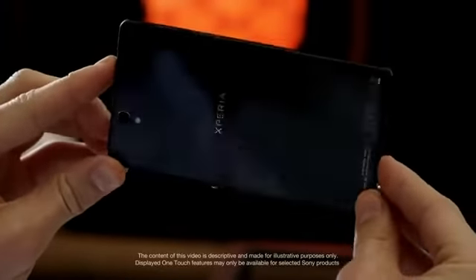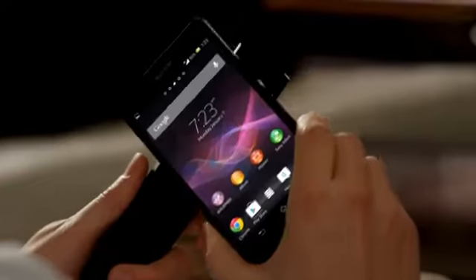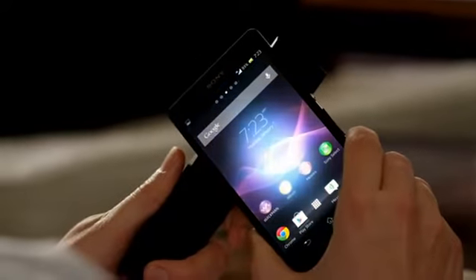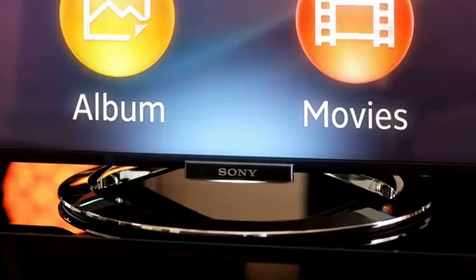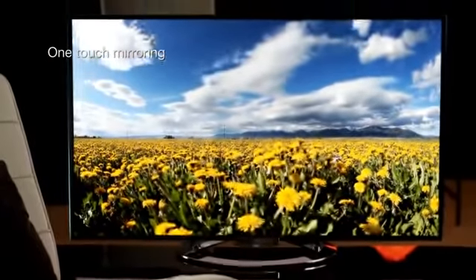Sony's made connectivity between devices easier than ever before. Our one-touch functions are based on NFC. To connect, simply touch your phone to your Bravia TV remote, and you see your smartphone screen, all your photos, videos and games on your TV.